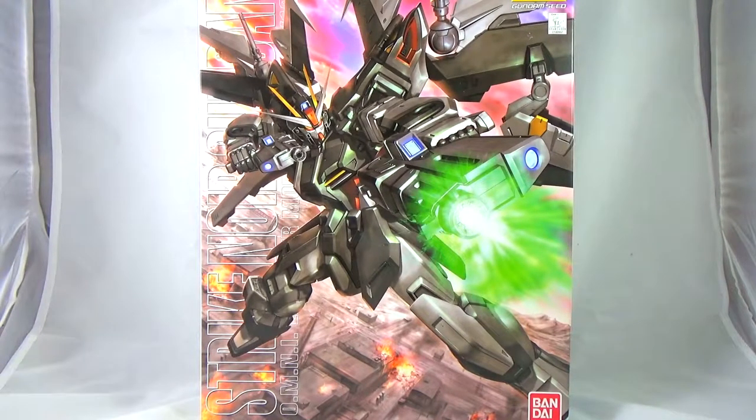We've gotten a lot of crazy characters and concepts in the world of Gundam, but we've never really had much of a bounty hunter feel — until now. I've always wanted to see what a bounty hunter Gundam would actually look like.